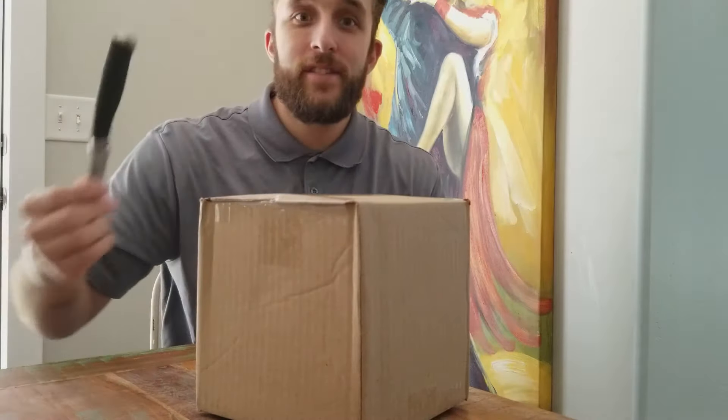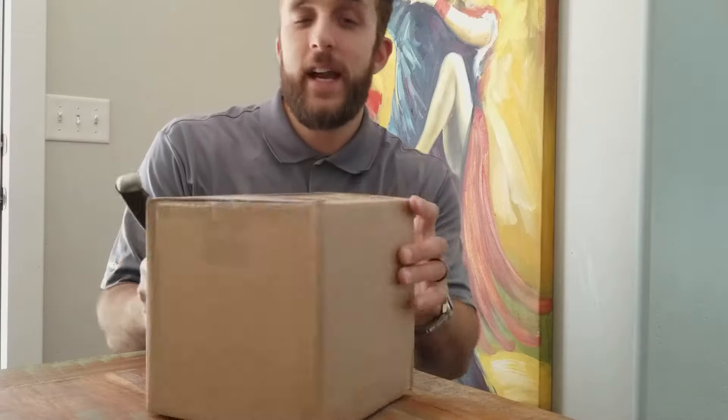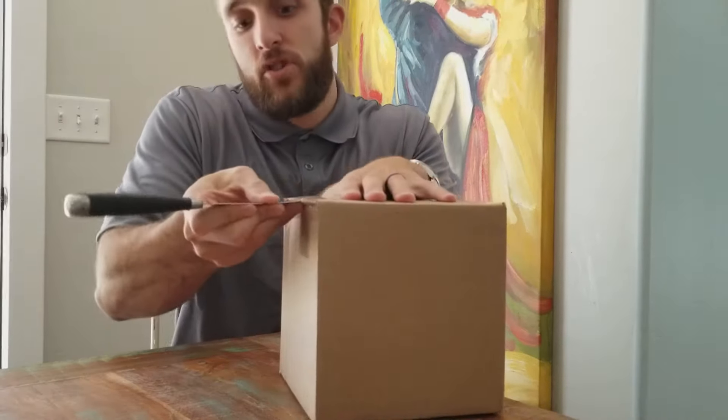What's up guys? DJIweb here. I just got a package in the mail, wanted to open it with you guys. I'm really excited about this one, so let's get to it and show you what I got.